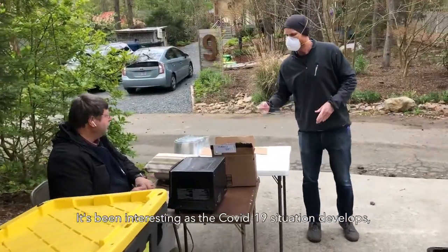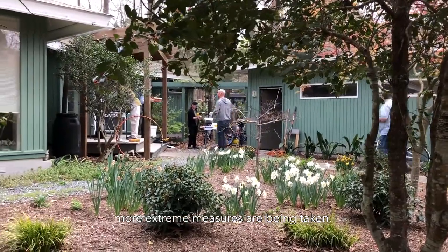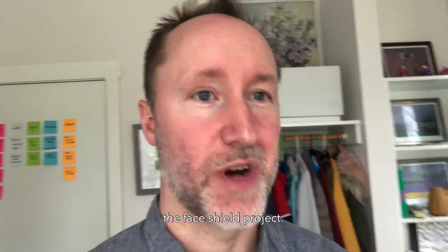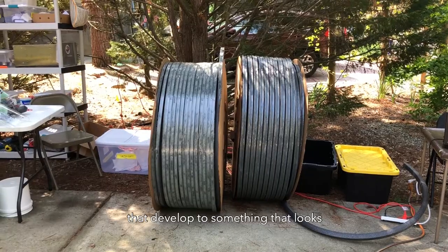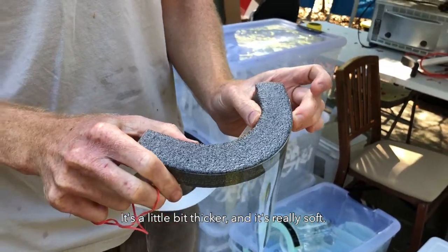It's been interesting as the COVID-19 situation develops. It seems like every day things are getting worse and more extreme measures are being taken. At the same time, I've been following the development of the face shield project and it's been really cool to see it develop into something that looks quite professional. This is the new foam — it's a little bit thicker and it's really soft.